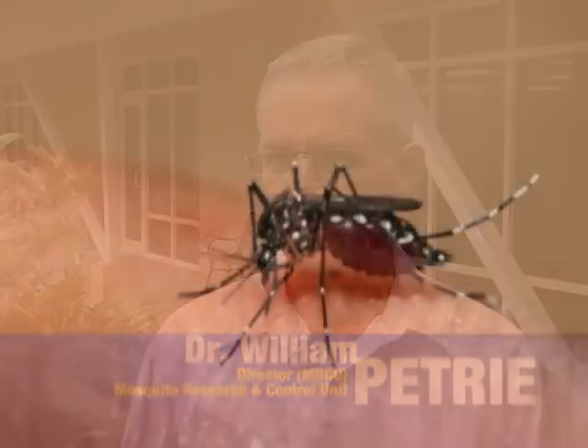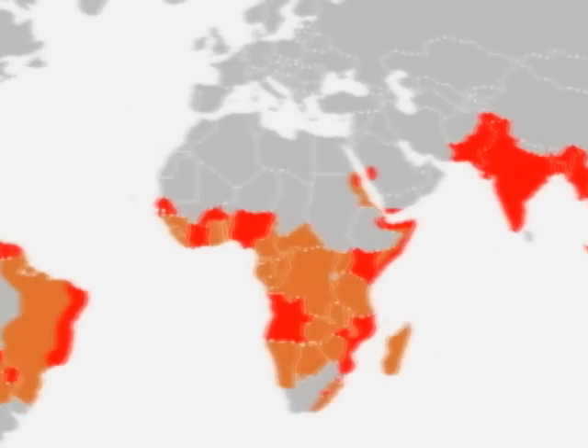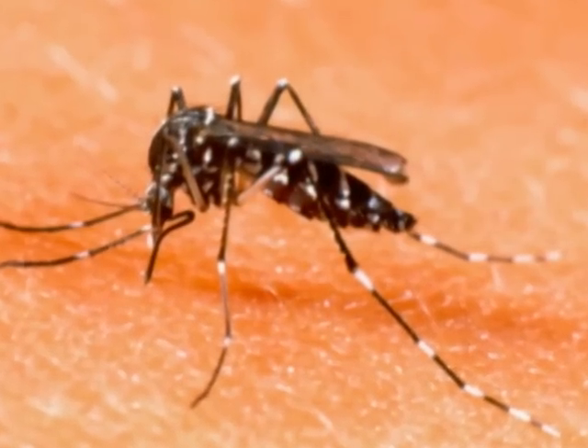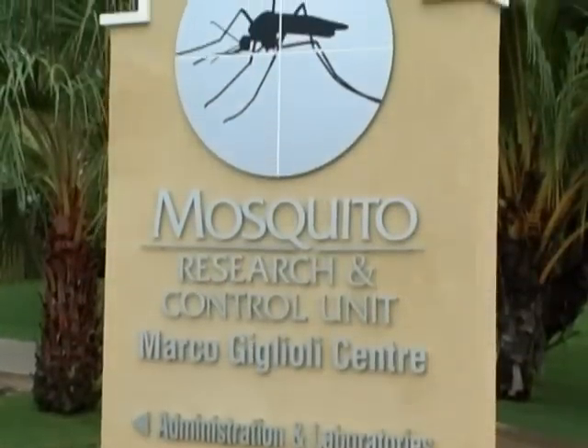Dengue fever is a debilitating disease that you can only get from the bite of an infected mosquito. There are around 100 million cases a year globally of dengue and it's on the increase. Importantly, there's no vaccine for dengue, so we focus a lot of our efforts against the mosquito that carries dengue.